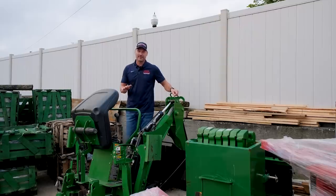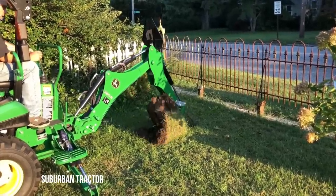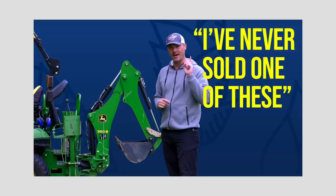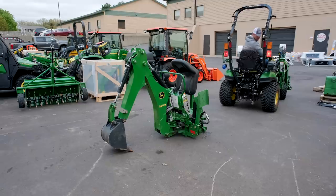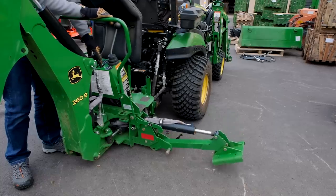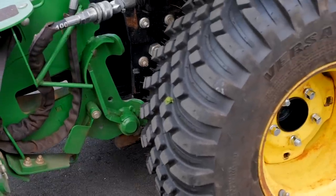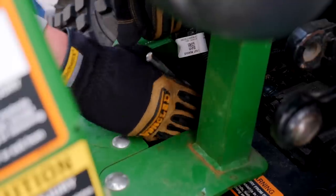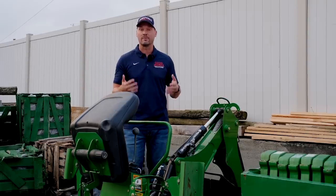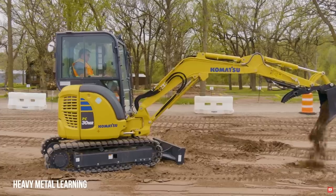Right next to our ballast box is the backhoe — that's what you guys chose for the next attachment. Now I think a backhoe is useful for many different applications, but I wouldn't personally put it on this list due to return on investment. For a lot of folks it's the most expensive attachment they buy, they use it for a project or two, then it sits in the sun. You could just rent a mini excavator for two or three weekends, get your projects done, and not have thousands of dollars tied up.